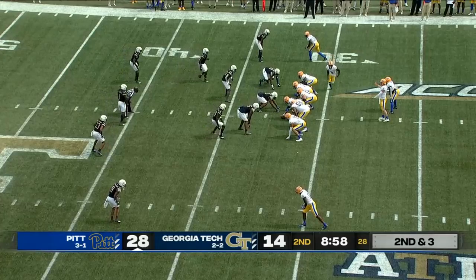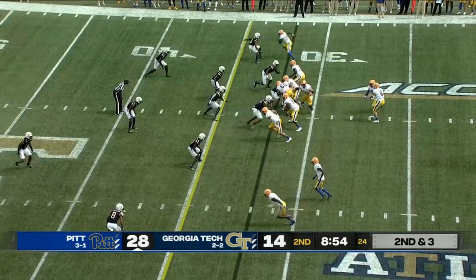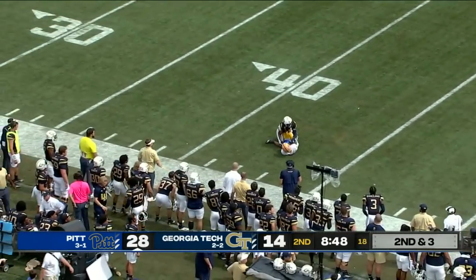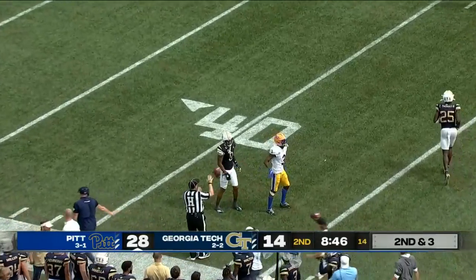Under nine minutes, that's Addison in motion, here's Pickett — cuts it loose looking for Addison, what a catch at the 43 on his wallet!